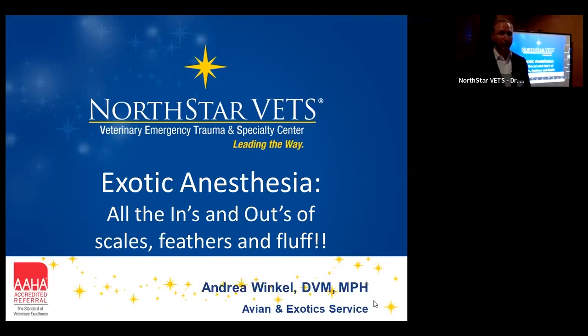Let me introduce you to our speaker tonight. Dr. Andrea Winkle is tonight's lecturer. She earned her veterinary degree from Michigan State University, then completed her master's in public health from the University of Minnesota. She joined the U.S. Army Veterinary Corps as an active duty captain. After that, she worked in private practice for one year, then completed an avian medicine and surgery residency at Texas A&M University, working on everything from big cats to hummingbirds. She's worked at an avian exotic exclusive specialty practice in Columbus, Ohio before coming to North Star Vets, where she's been on the team for a couple of years.